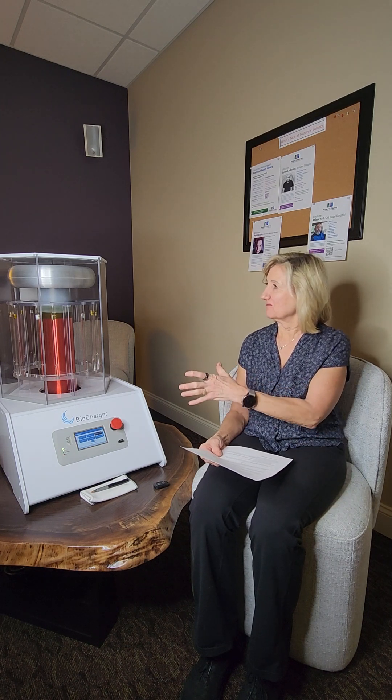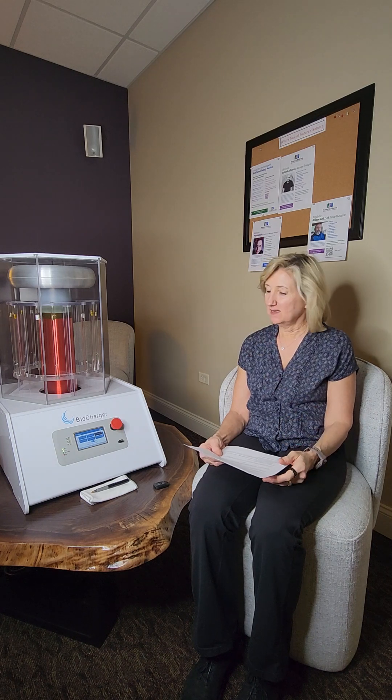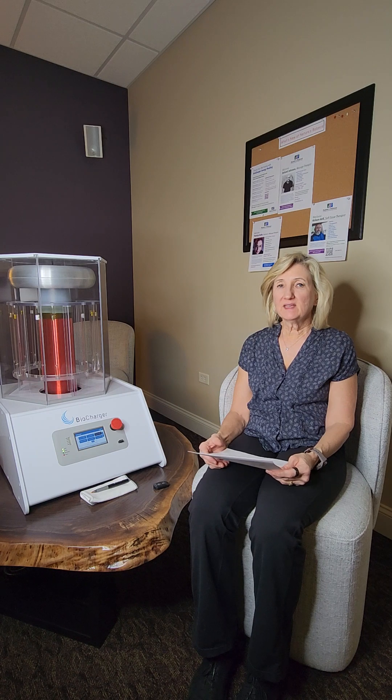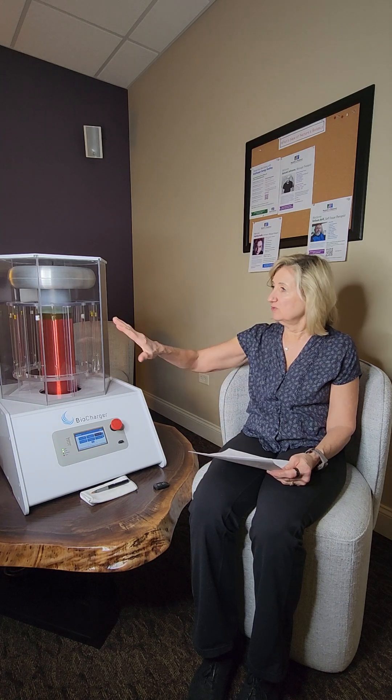So what is the biocharger? It looks kind of like a spaceship from outer space, and what it is is a device that emits multiple types of frequencies: light, sound, ozone, PEMF — pulsed electromagnetic field therapy — and voltage. So all through this one device.